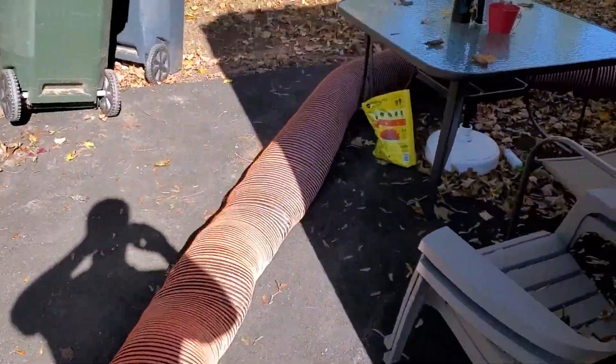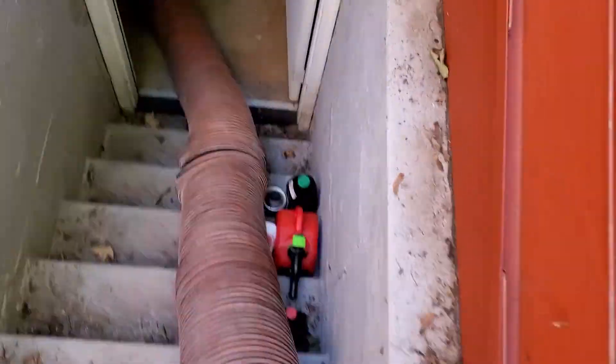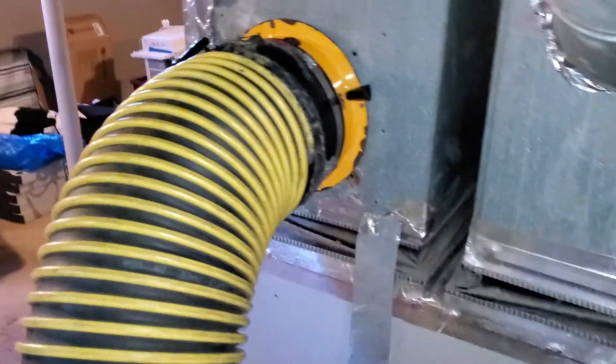We've got today a duct cleaning job. Older furnace — the heat exchanger cracked, creating a puffback scenario. This is an older unit, because normally you don't see these anymore.